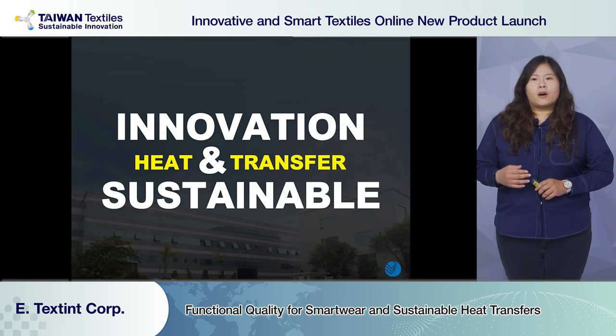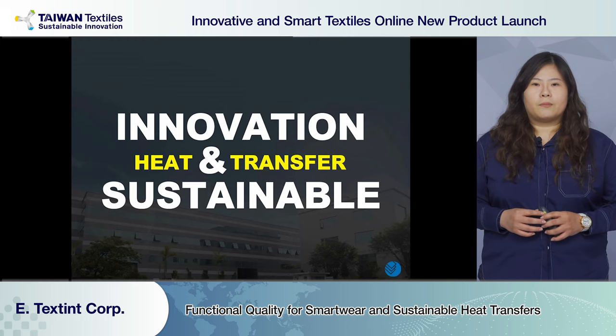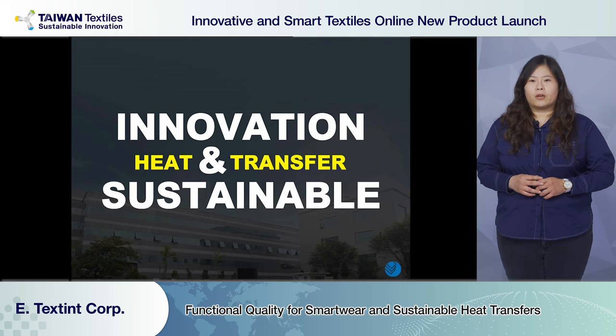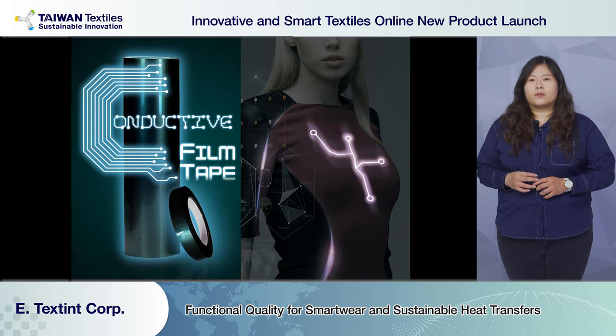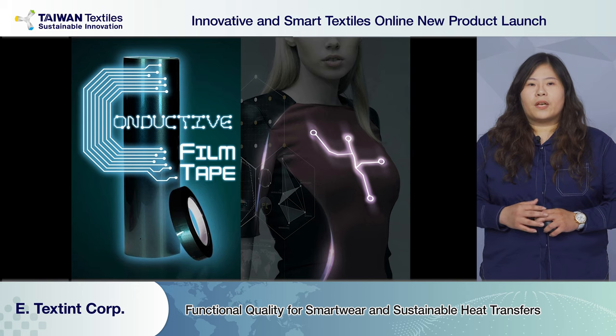Designers are always looking for interesting, innovative technology full of new concepts. That's why we launch two sets of collections each year, focusing on functional and sustainable products. First is our conductive film and tape, available in a width of 28 cm as a film, with tape width that can be customized.